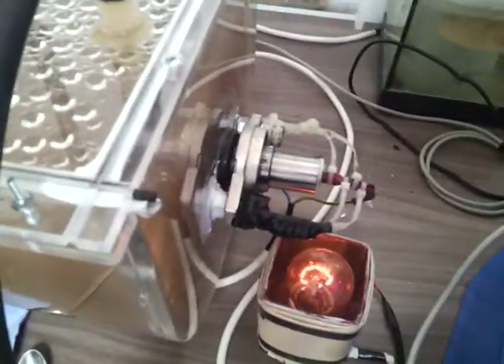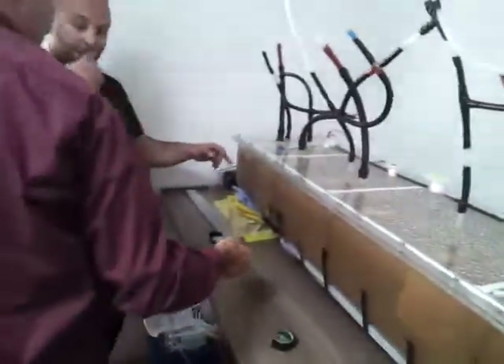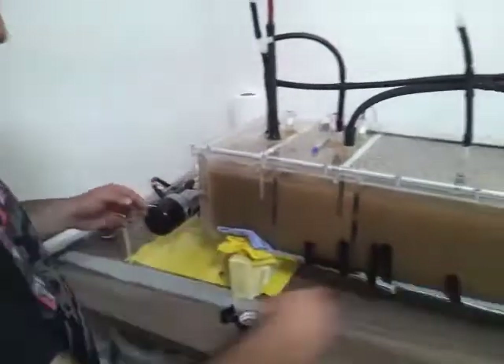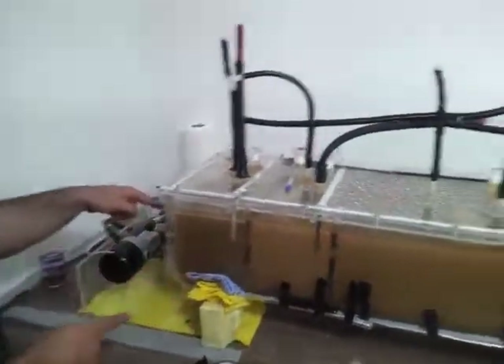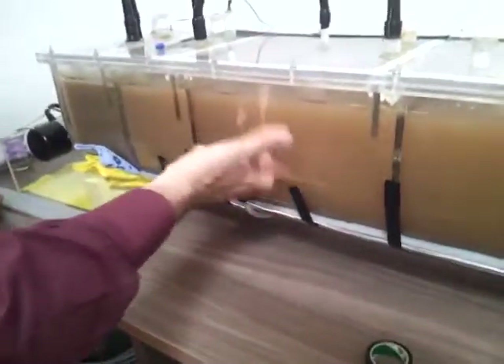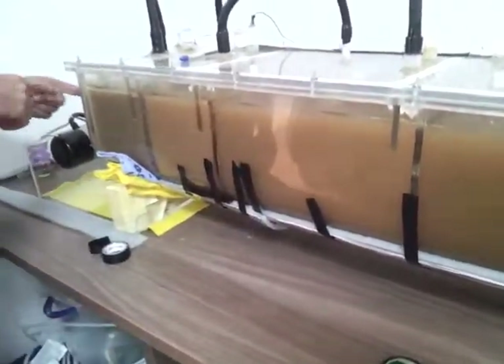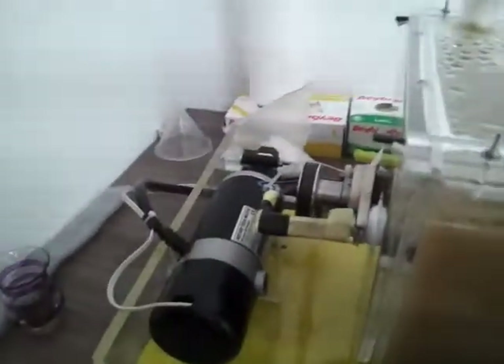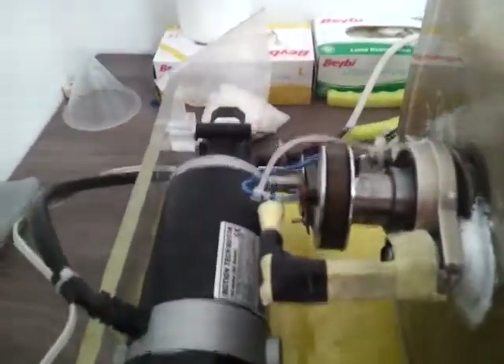Now we're trying to add insulation to make it warm. You have a heating element — there's a heat resistance underneath the insulation that heats the tank from underneath. And then you have this mixer, and there's a heating resistance in the mixer also.